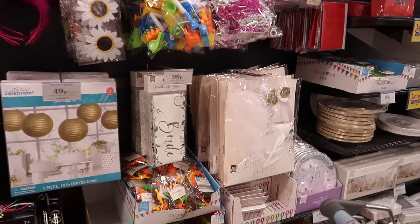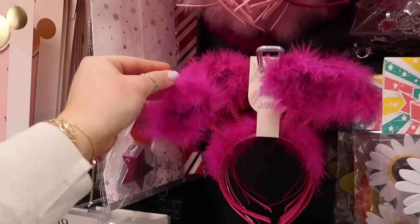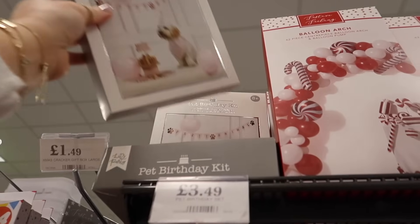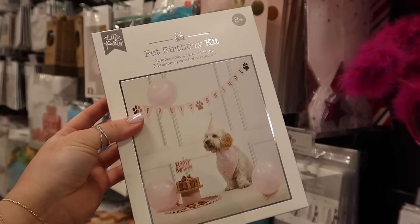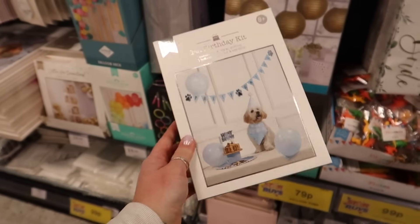They've got a bride-to-be kit with little deely boppers for less than £2. And there's a pet birthday kit for £3.49. I found a blue one for Jerry — it's not really a choice, is it?